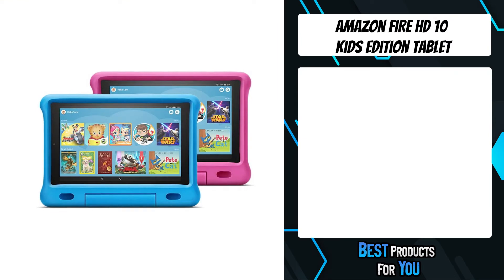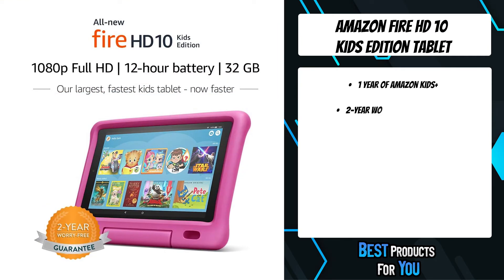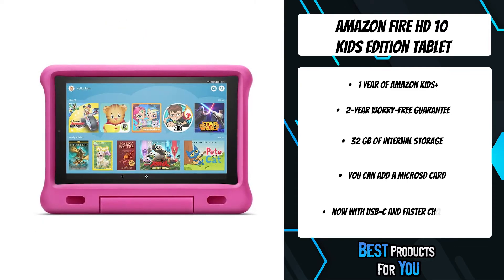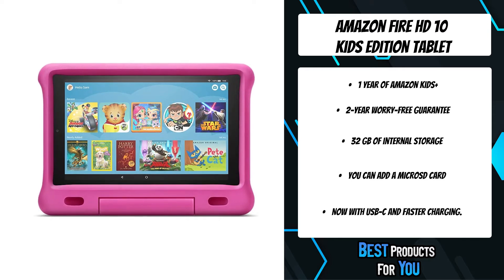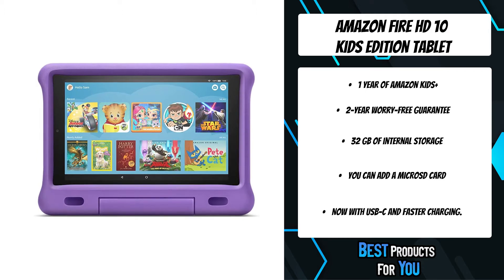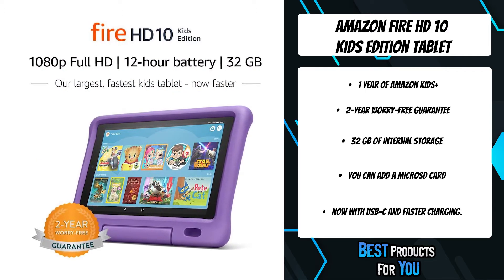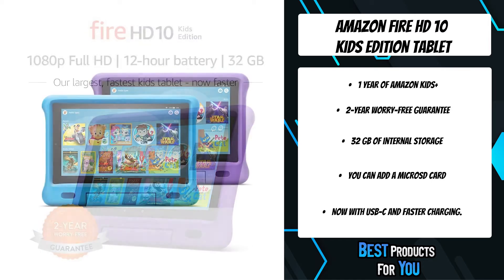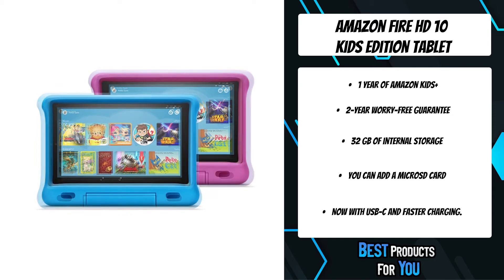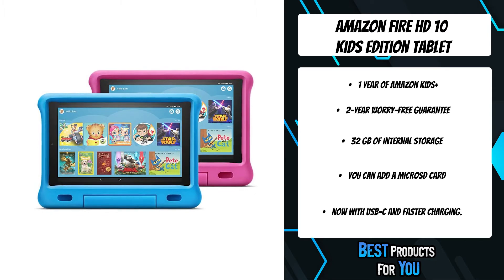Number 3 on the list is the Amazon Fire HD 10 Kids Edition Tablet — their largest and fastest kids tablet. It includes a full-featured Fire HD 10 Tablet, kid-proof case with built-in stand, 1-year of Amazon Kids Plus, and a 2-year worry-free guarantee. The Fire HD 10 Kids Edition now has an octa-core processor, easier charging with USB-C port, 12-hour mixed-use battery life, enhanced Wi-Fi, and an amplified audio port that directs sound towards your child.